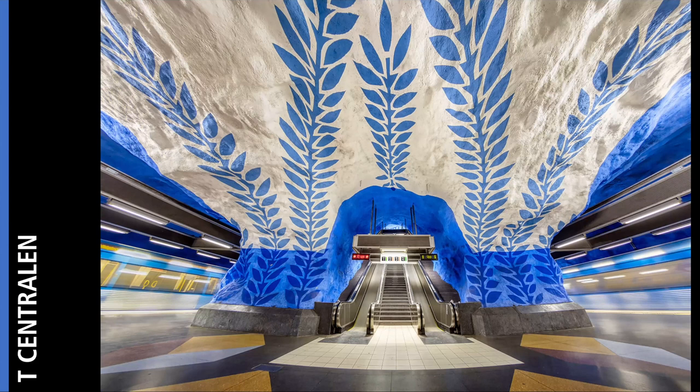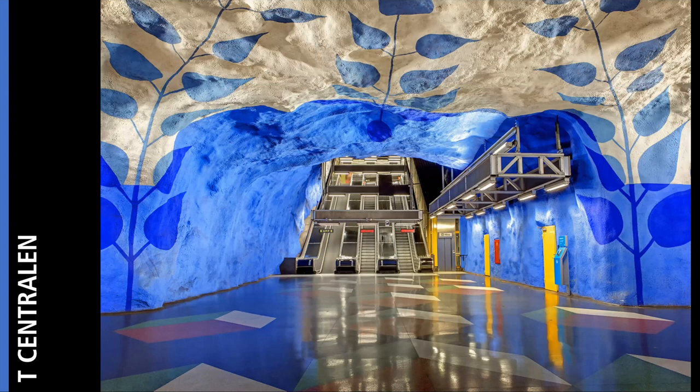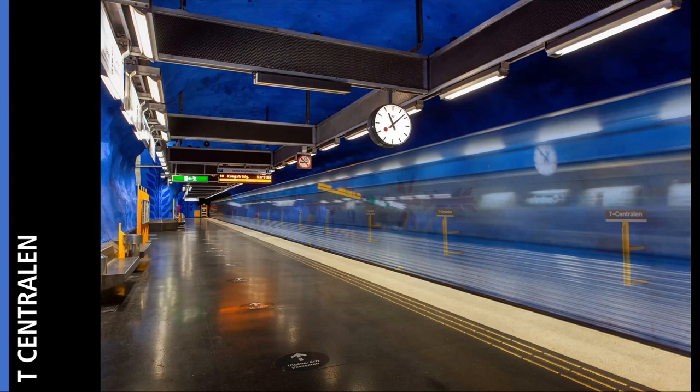The wayfinding is built into T-Centralen as well. You'll see that the white ceiling is above the exit — another exit also has the white color. So if you're looking for an exit in the station, you look for the white. For the train platform, you look for the blue. You know where to go whether you want a train or whether you want an exit — you look for those colors.